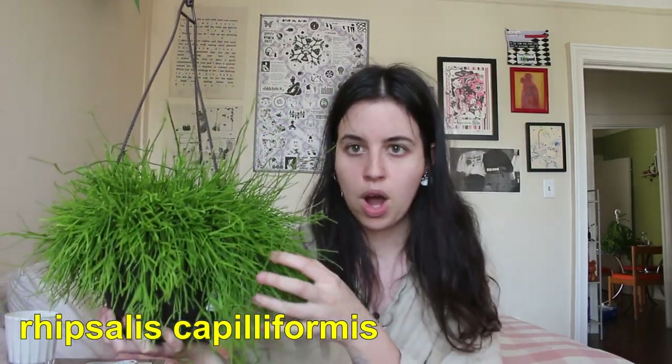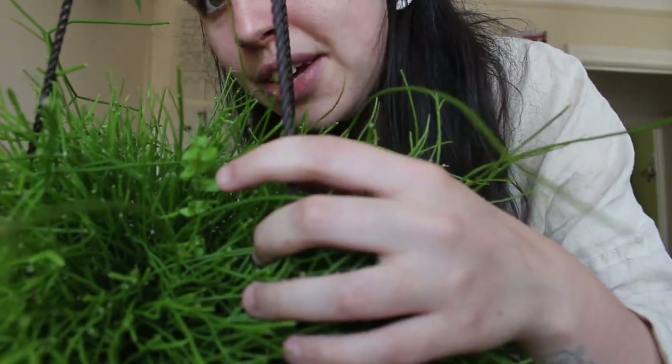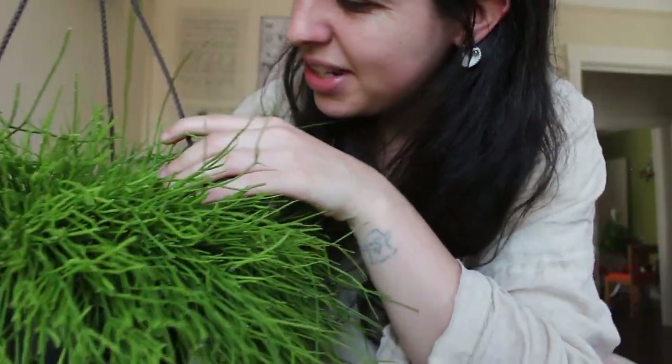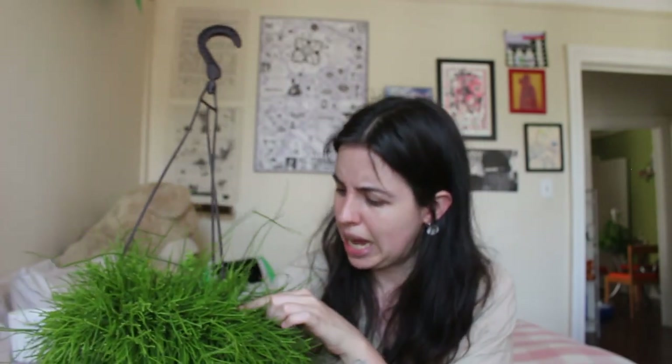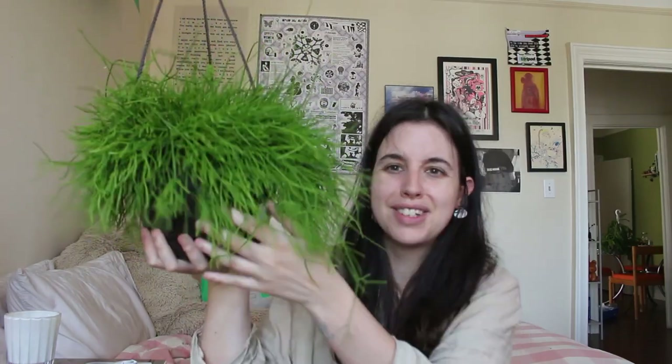This plant right here is a Rhipsalis that I just found at a random plant store slash florist I'd never been to in my neighborhood. I saw it hanging outside and thought it was so big. I ended up getting it for $20, which I think is a screaming deal for a hanging plant this size. There are also these weird leaves in here that don't seem related to the Rhipsalis at all — they kind of look like fern leaves. I love this plant; it's just so full and kind of looks like a head of hair.